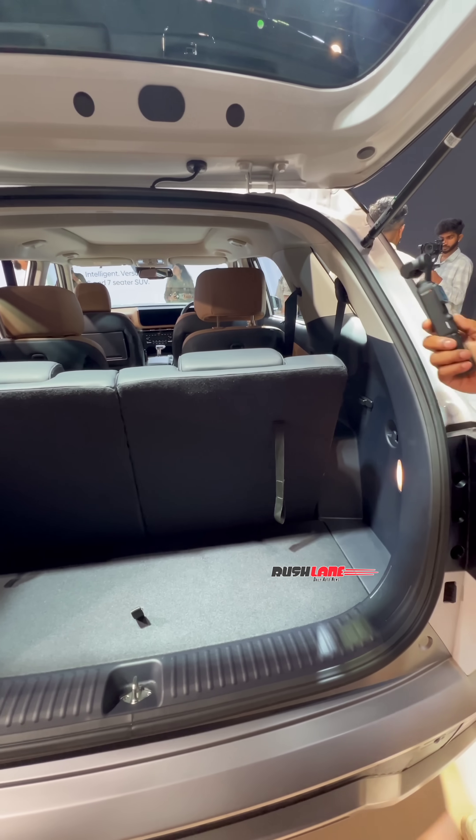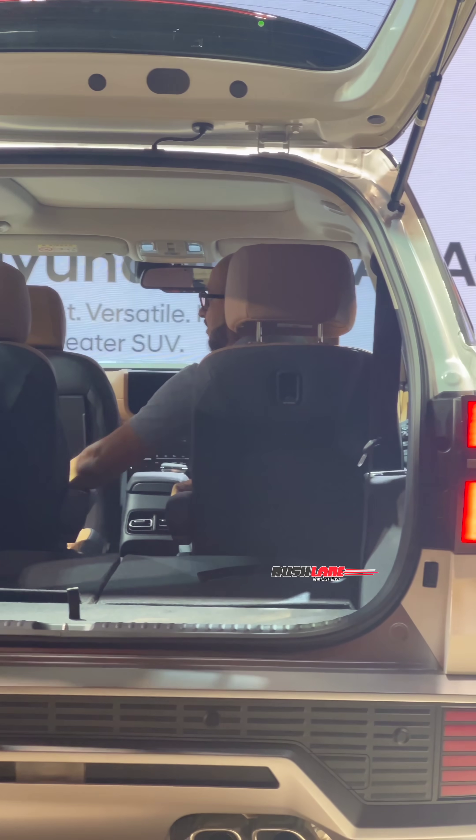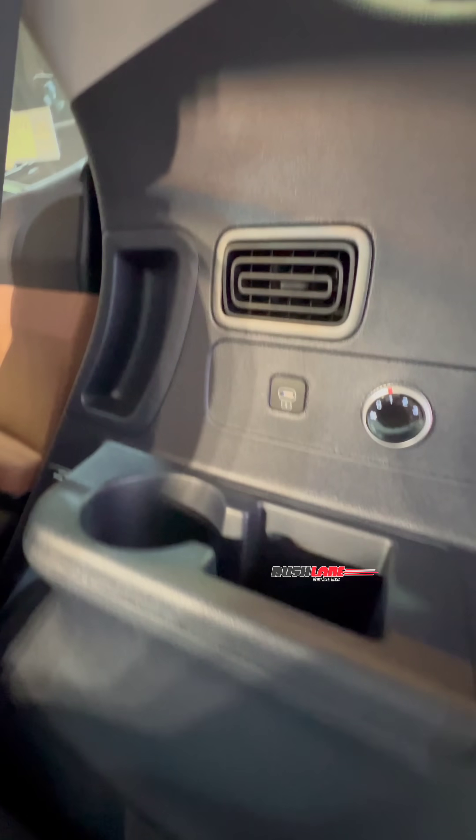Here is how the boot space looks with the third-row seats up, and here is how it looks with the third-row seats folded. Third-row passengers get AC vents as well as a fan speed controller.